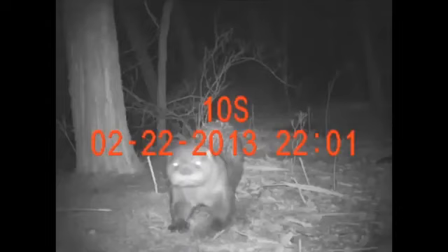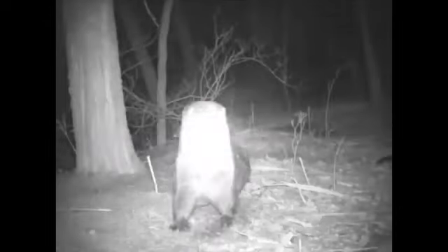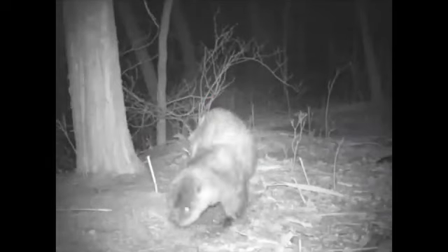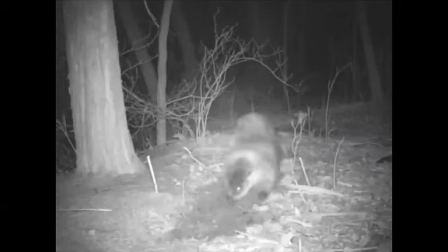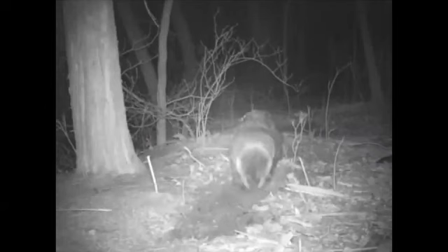And this is its scraping behavior. It's scraping the leaf litter into a pile, and those scrape marks really stand out and make it easy to pick out a latrine.